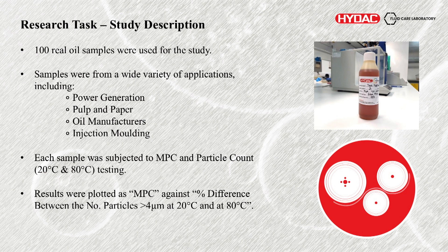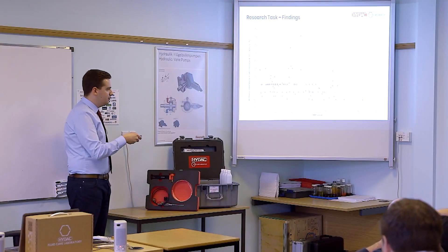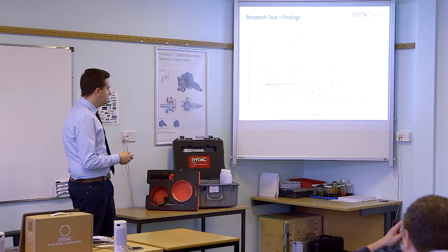Each of the samples was subject to MPC testing and particle counting. Results were then plotted as MPC versus percentage difference between the number of particles greater than four microns. This was the ultimate result — the MPC value on one axis, the difference between the number of particles on the other. A negative value indicates that the particles decreased as the temperature increased. As you can see, as the MPC value increased, the overall trend does show that the number of particles greater than four microns did decrease more for these more heavily oxidized products. Of course, there are some outliers, and we've alluded to some of the reasons for that.